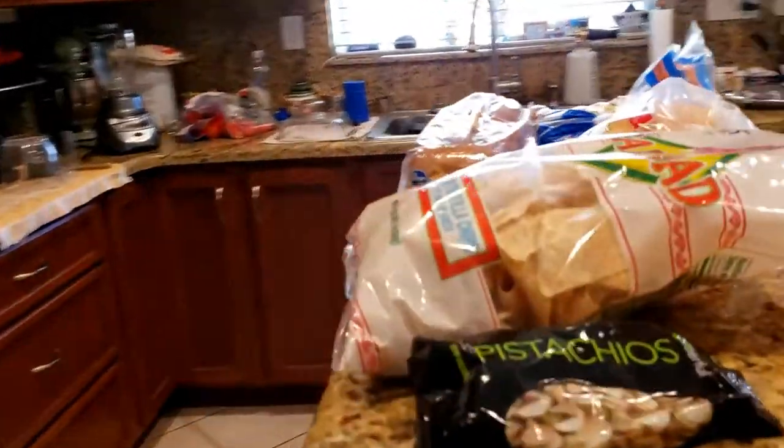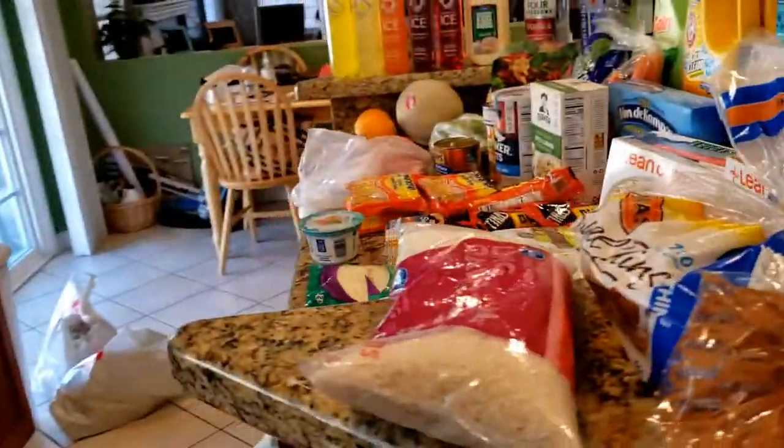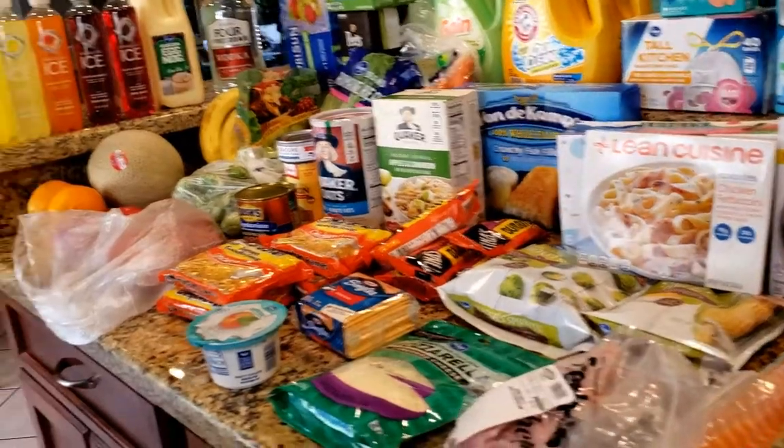That's it, you guys — that is everything this week. It's not as much as usual but it will be the perfect amount for us. Everything has been put up and away and I have a nice empty kitchen again, which is my favorite.